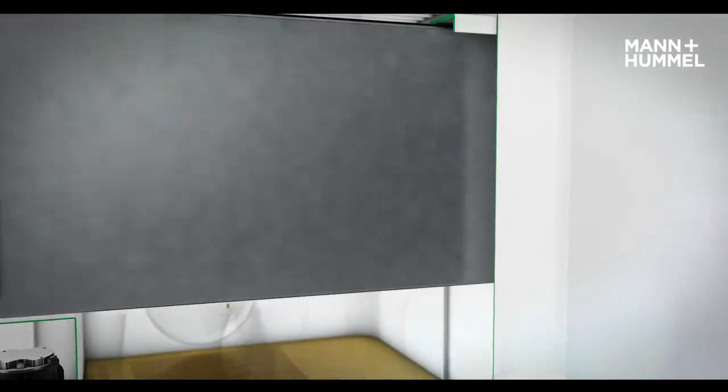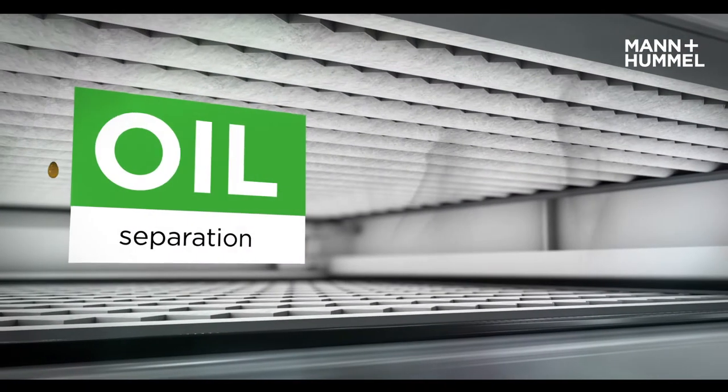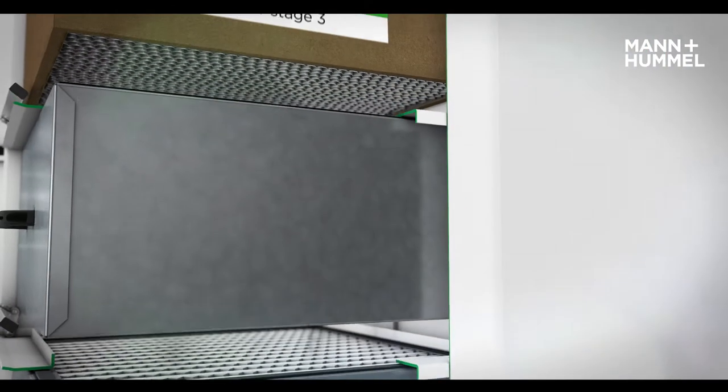After stage 1, the air flows into a highly efficient coalescer, where the cleaning process is repeated. Now the air is on average between 95% and 98% free from oil mist before entering the next stage.